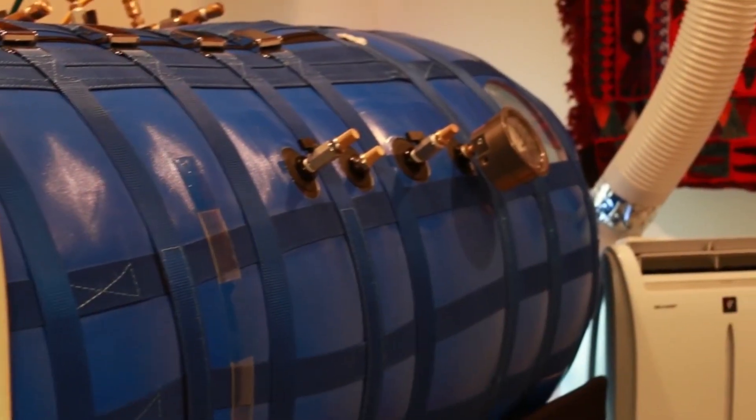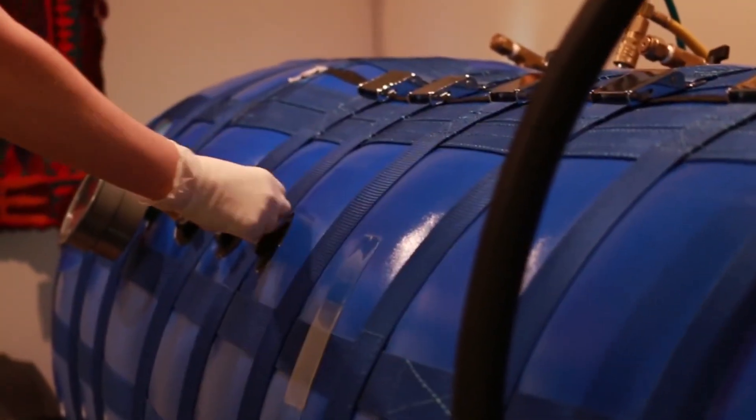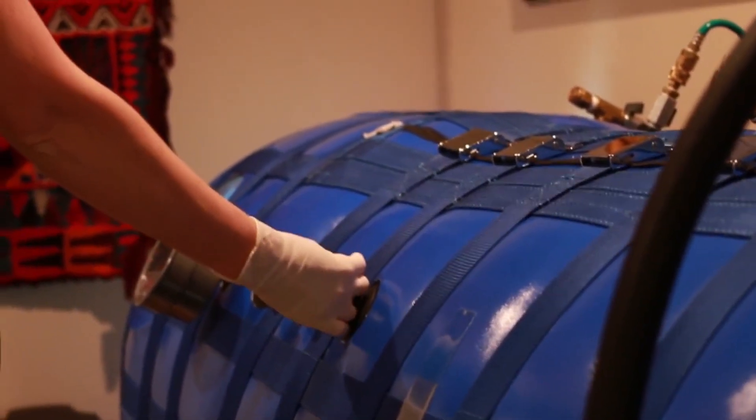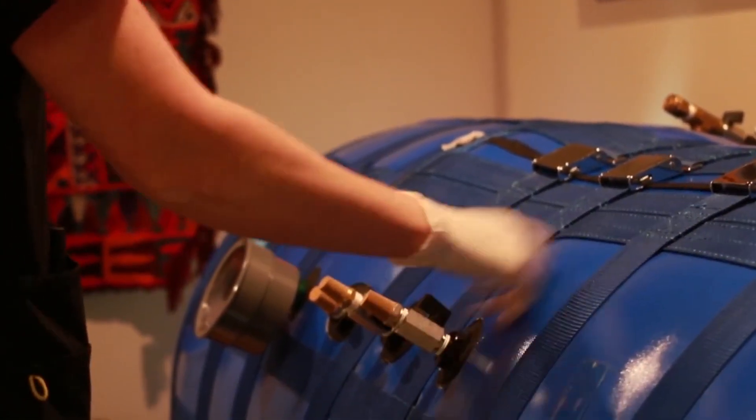Imagine you're in a chamber — it's big enough for two or three people, so it's much bigger than an MRI inside. It's enclosed and pressurized with air pressure, so it inflates and gets pressurized with air pressure.